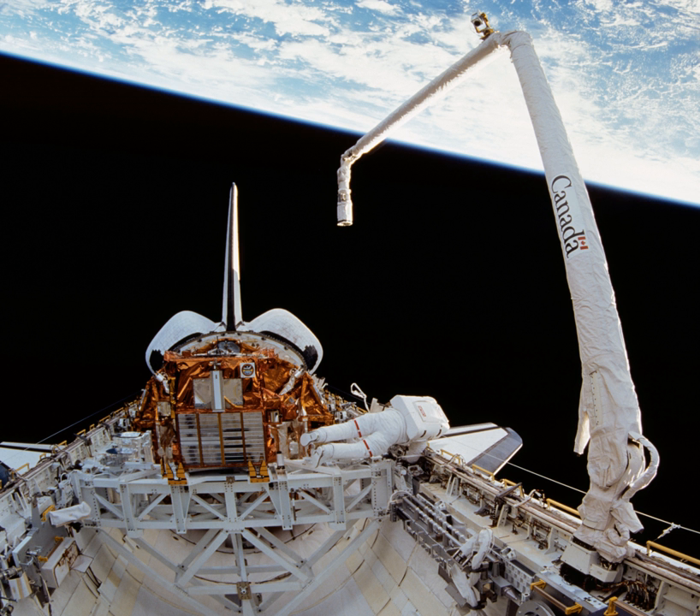The Shuttle Remote Manipulator System (SRMS), also known as Canadarm or retroactively Canadarm-1, is a series of robotic arms that were used on the Space Shuttle orbiters to deploy, maneuver, and capture payloads. After the Space Shuttle Columbia disaster, the Canadarm was always paired with the Orbiter Boom Sensor System (OBSS), which was used to inspect the exterior of the shuttle for damage to the thermal protection system.